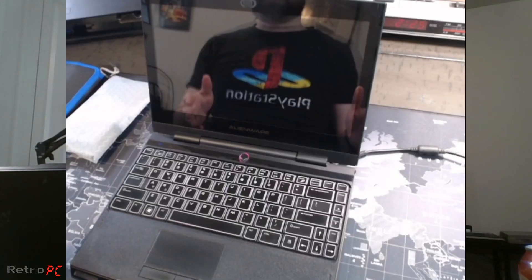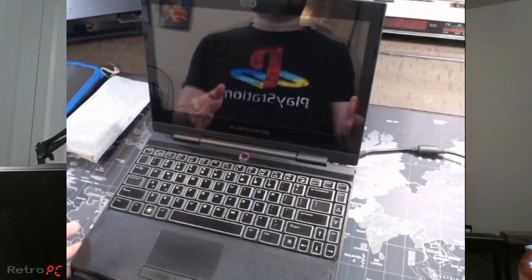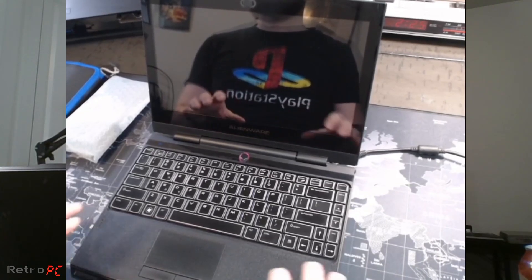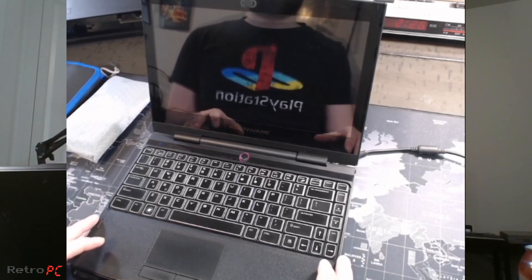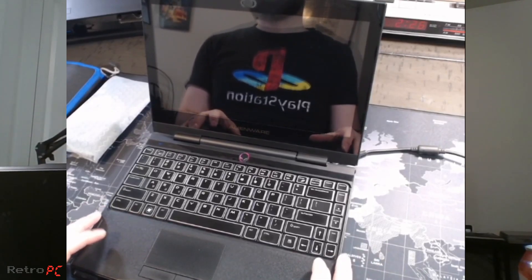Hello everyone and welcome back to another episode of RetroPC. Mike here, and today we are looking at my Alienware M11XR2. This is a laptop from 2010 and has been in my possession since 2014.